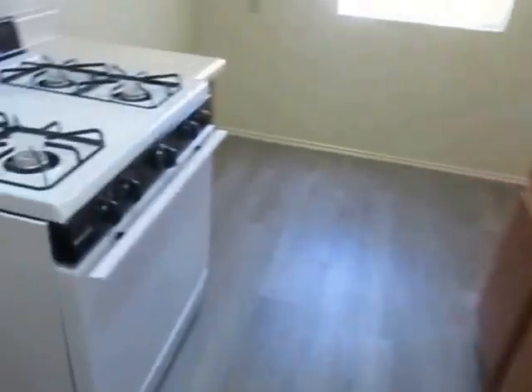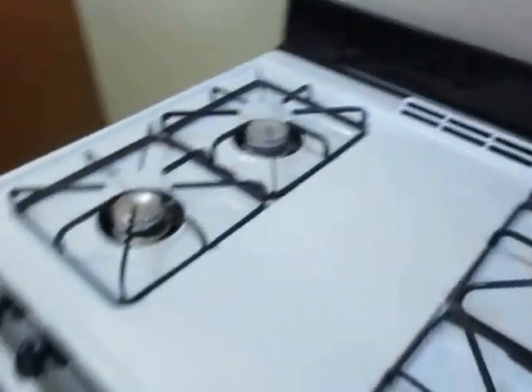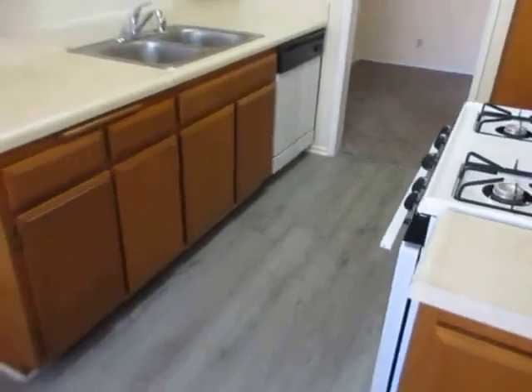The kitchen has plenty of cabinet space, and it includes a dishwasher and stove.